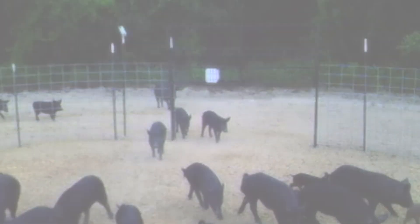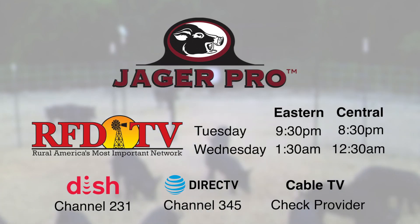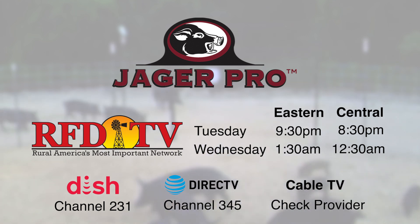To view the entire 30-minute episode, please tune in to RFD-TV. Our weekly show airs Tuesday nights at 9:30 p.m. Eastern, 8:30 p.m. Central, channel 231 on Dish Network, and channel 345 on DirecTV. Check with your local cable provider for the RFD-TV channel.